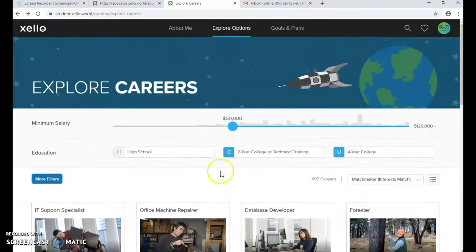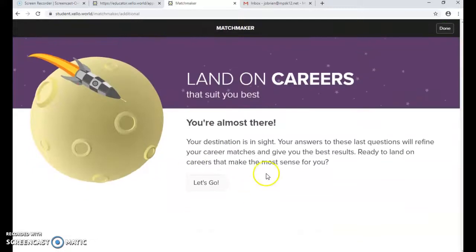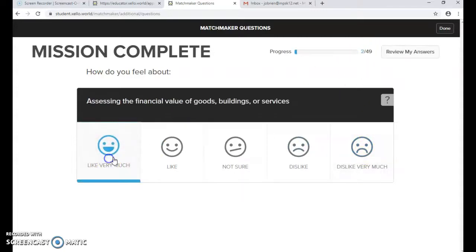Once they're done and have chosen a couple of careers, they can hit the Zello icon at the top to go back to the start screen. Next we're going to do Mission Complete, which is the last section of the sliding scale — it has 49 questions.